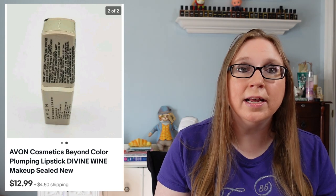Next we have an Avon lipstick in the shade Divine Wine — that sold for $12.99. I also have a lot of Monster High accessories. At one point I purchased a little basket full of Monster High dolls and accessories at a yard sale for $20. I sold all the dolls, matched them up with their accessories, and then lotted up the rest of the accessories. That lot sold for $14.99.